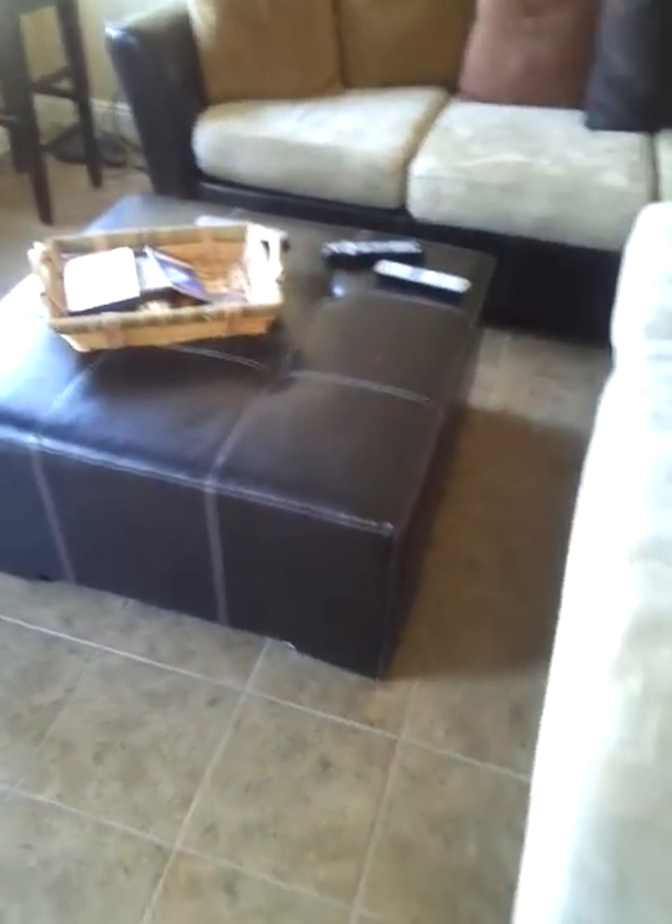I got ceramic flooring — all this was done. I had carpet and I had old wood that was here when I first bought the house back in 2003.